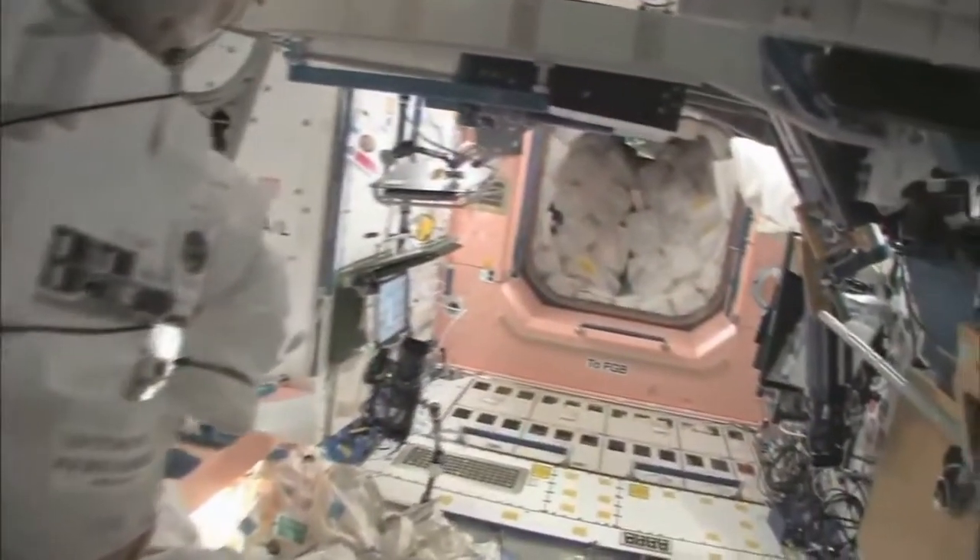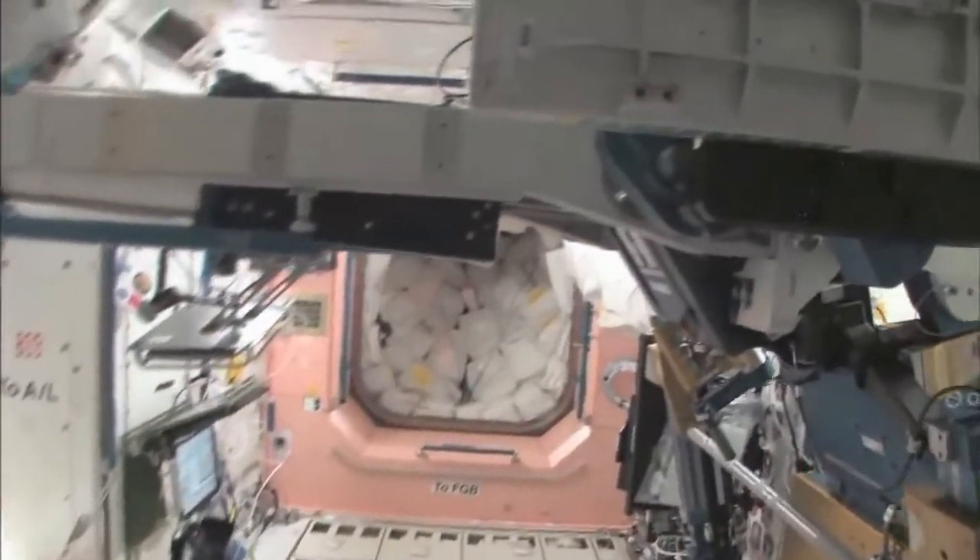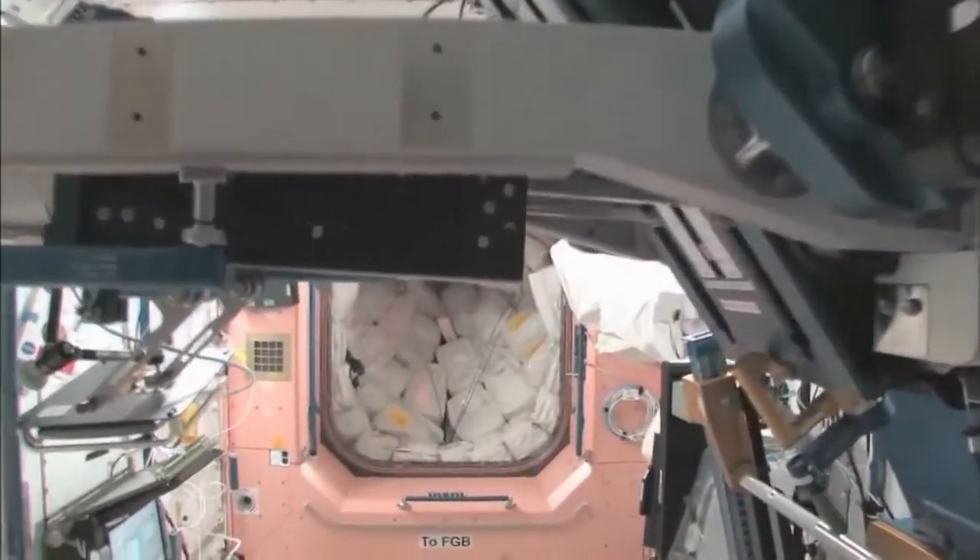Now we're going to go back into one of the first modules: Node 1, which is also called Unity. This is our pond, or our wall of water down here. We have different kinds of water, and these are called contingency water containers, CWCs. There's water that you can drink, and water that you can use for other things like flush water or generating oxygen.